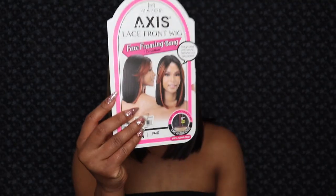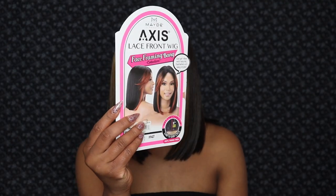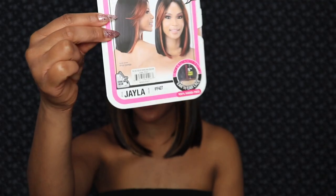This is the Maid Beauty Access Lace Front Wig, and it is from their Face Frame and Bang Collection. The color that I'm wearing right now is the FF427, and the other one that I got is a straight up natural color number two. This is the Jayla wig from their Face Framing Bang Collection.